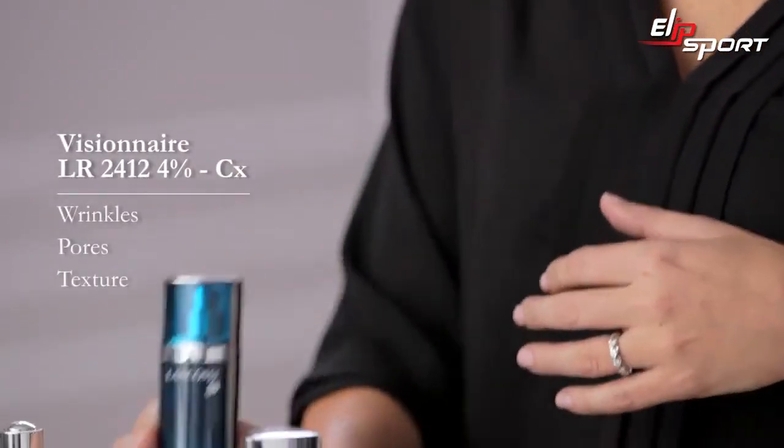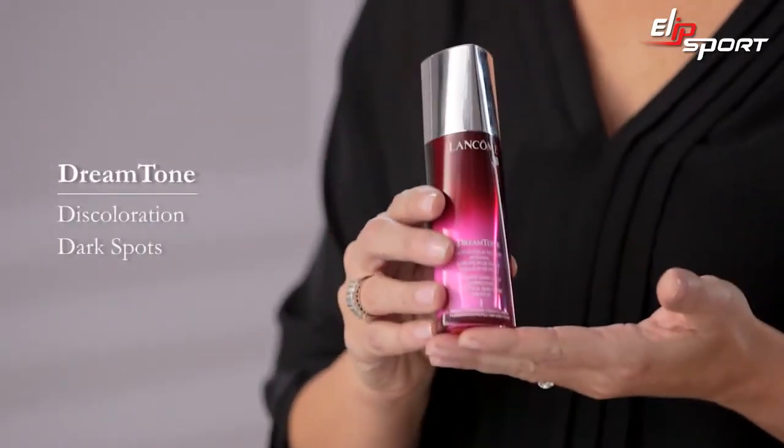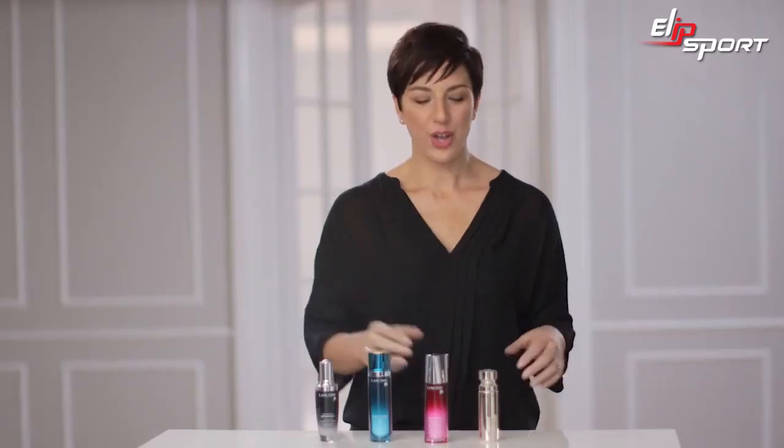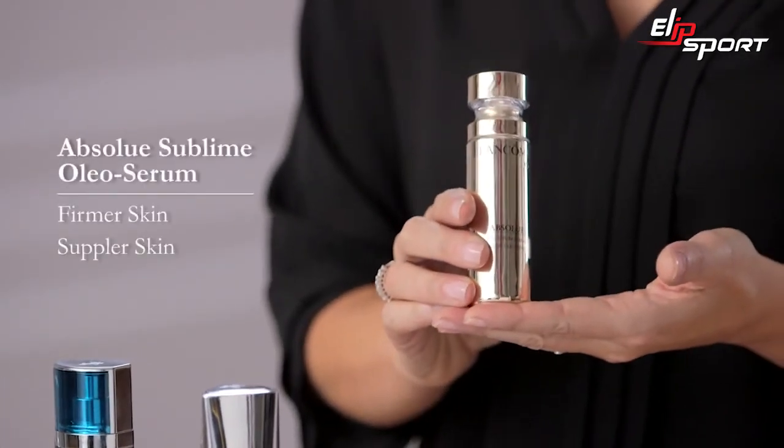If you have issues with your skin texture like wrinkles or pore size, use Visionnaire CX. If you see issues with your skin's tone like discolorations or dark spots, choose Dream Tone. Or for firmer, suppler skin, Absolute Sublime Oleo Serum is your choice.